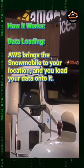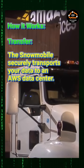Data loading: AWS brings the Snowmobile to your location and you load your data onto it. Transfer: the Snowmobile securely transports your data to an AWS data center.